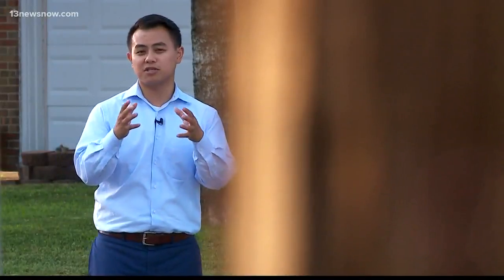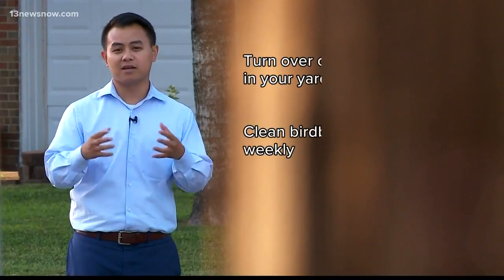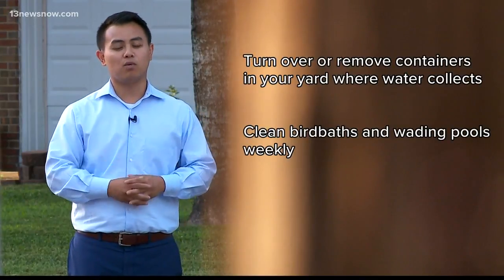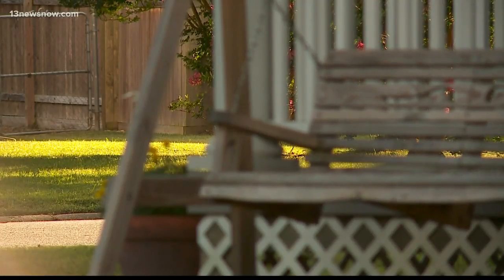The city is also suggesting that if you have anything outside such as bins or buckets that can collect water, make sure those are turned over. If you have a birdbath or a wading pool, make sure those are cleaned once a week. The other affected neighborhoods are North Wichduck Road in Kempsville and Constitution Drive in Pembroke.